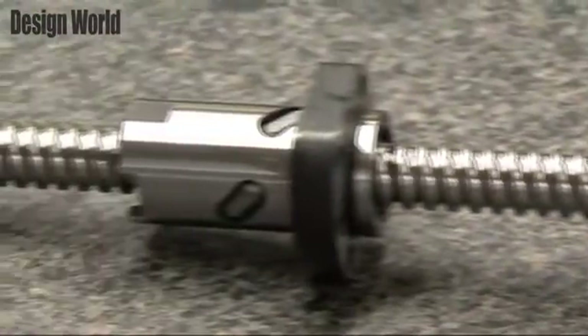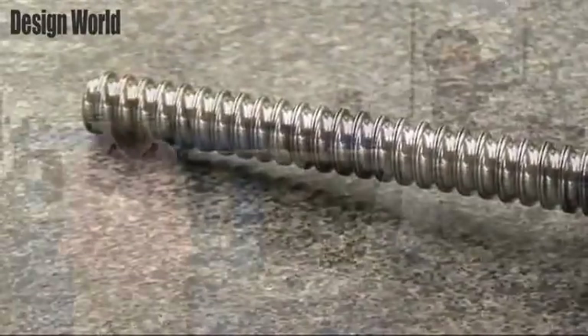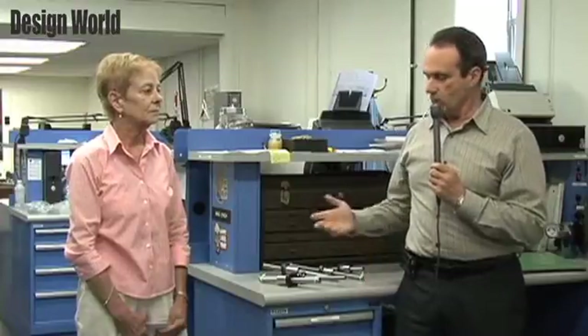Thank you, Alex. Can you tell us why an engineer would want to consider this ballscrew for product design? Certainly. Any time you need to move masses or weights — vertical, horizontal, or inclined — you can use this high-precision, high-efficiency product. The Nook Industries precision metric ballscrews will vary in physical size from 6mm diameter to 40mm and larger in diameter, and accordingly they can move significant loads and masses with a high level of precision.